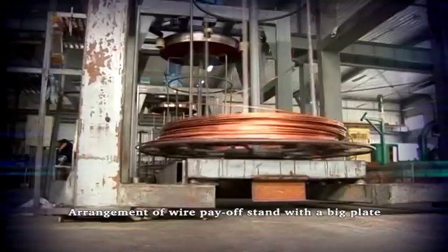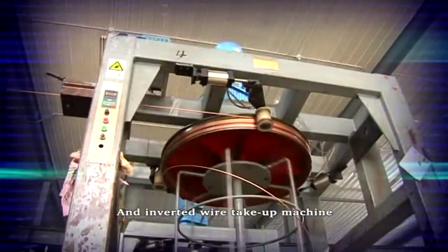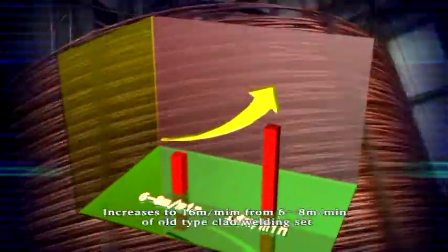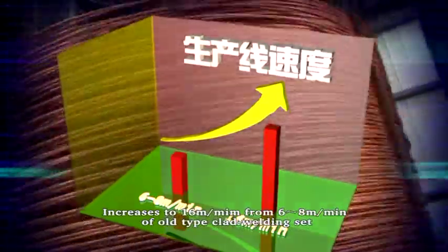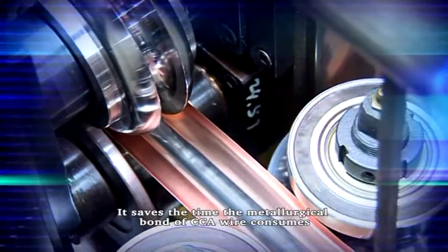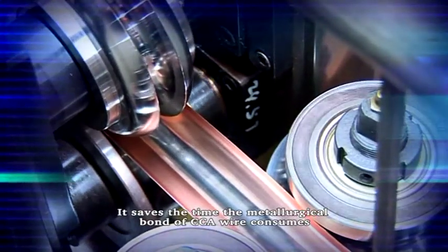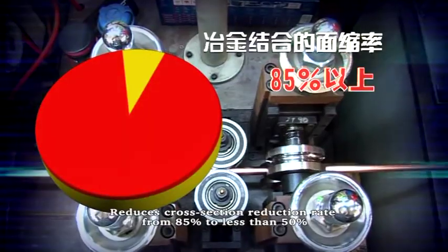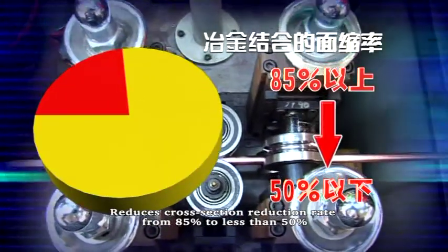Arrangement of wire pay-off stand with a big plate and inverted wire take-up machine provides a foundation for continuous production. The current line speed increases to 60 meters per minute from 6 to 8 meters per minute of old pipe clad welding set. It saves time the metallurgical bond of CCA wire consumes, and reduces cross-section reduction rate from 85% to less than 50%.